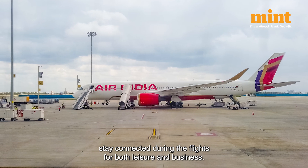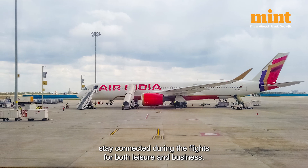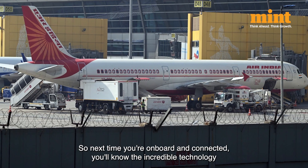The new service aims to enhance the travel experience by letting passengers stay connected during their flights for both leisure and business. So next time you're on board and connected, you'll know the incredible technology that keeps you online no matter the altitude.